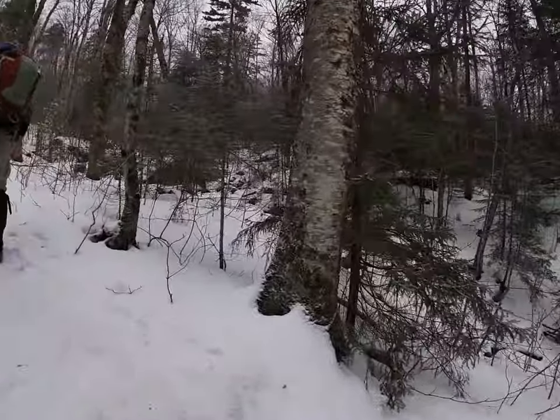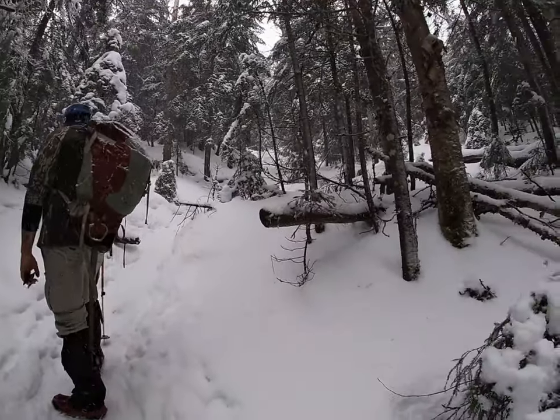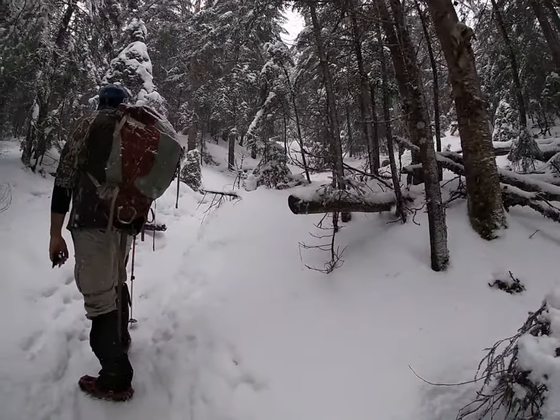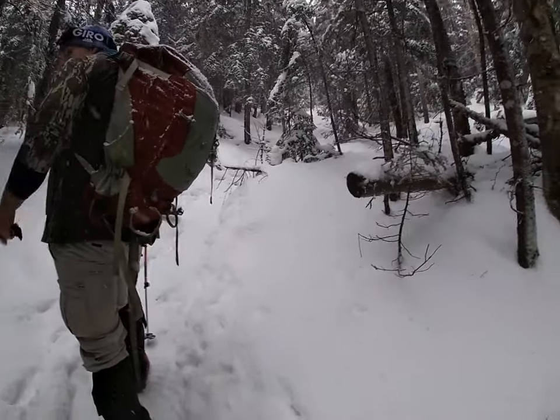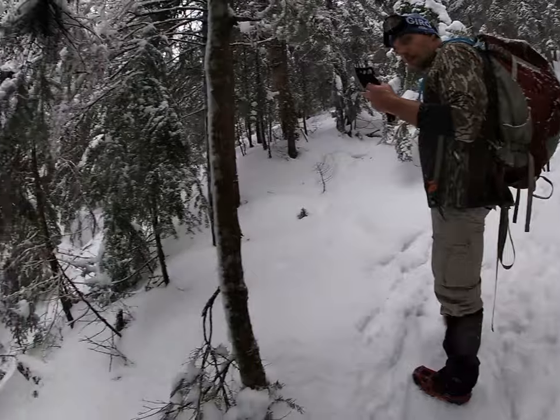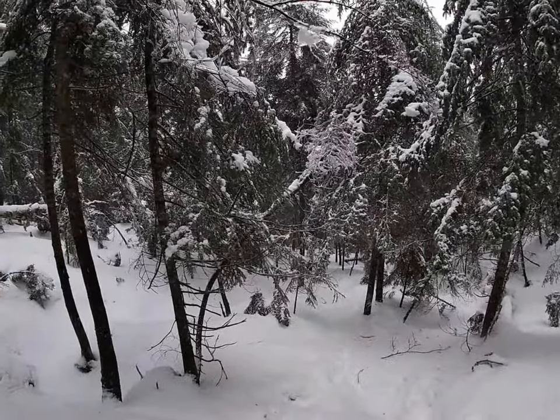We're getting there, maybe another mile or so. Here we are going up. Seems to be never ending up here. But it's a great day. The snow is picking up a lot. I'll take a little breather here and there.